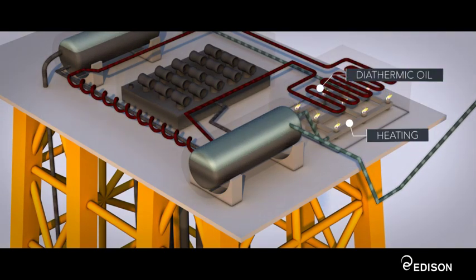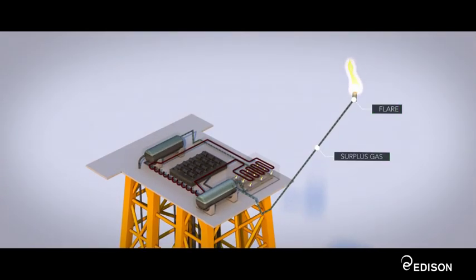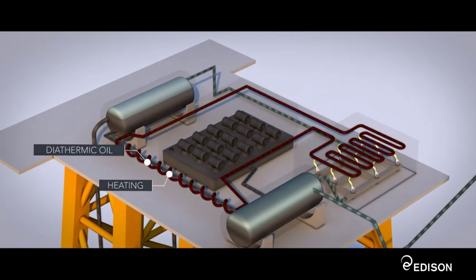This gas is used to heat the diathermic oil, and the surplus gas is piped to the flare. The blend resulting from the first separation is heated and fluidified by the diathermic oil, and sent to another tank for the second separation.